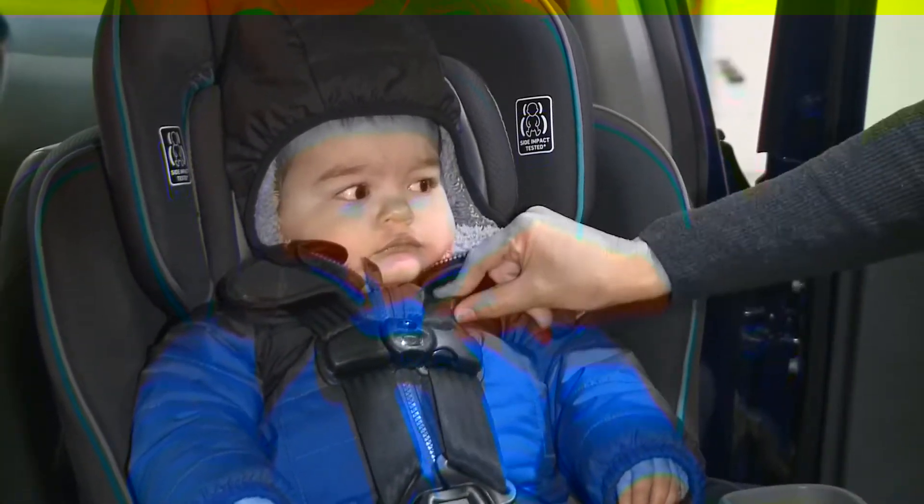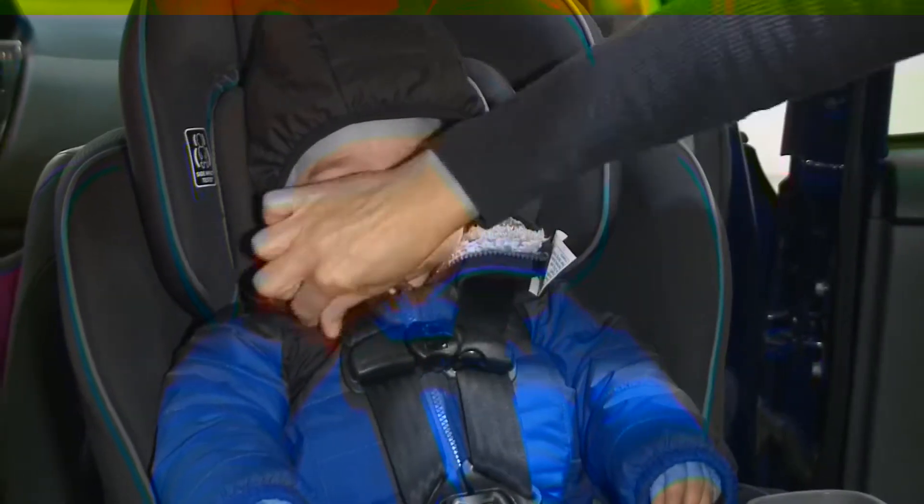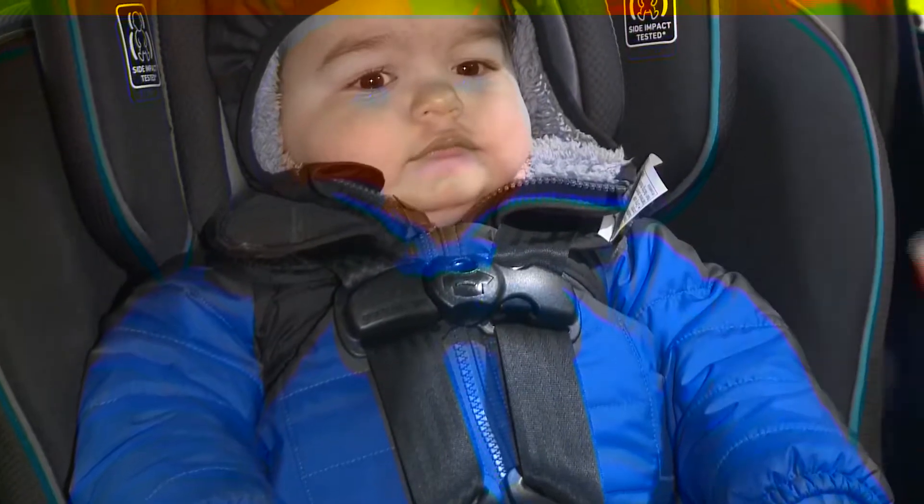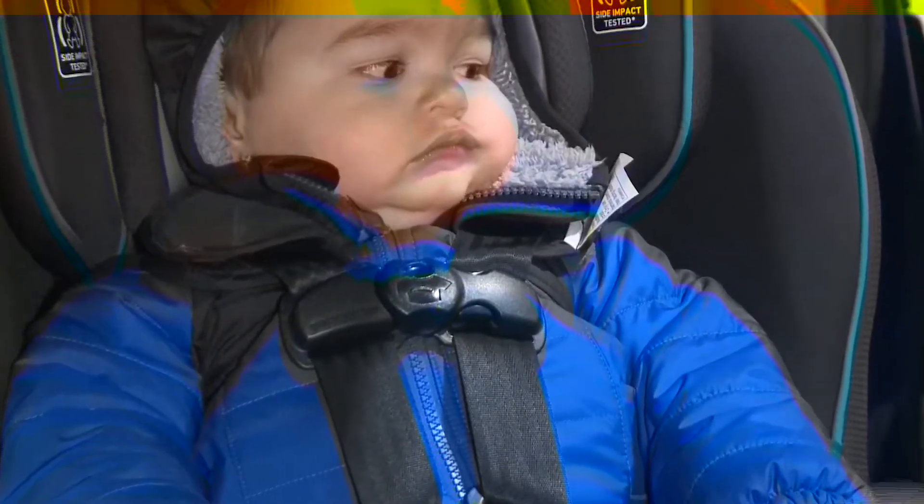We say you don't want to be able to pinch any of this up here at the shoulders, nice and high up at the armpits with this clip, so it looks like he's in there really good and snug. Or is he?